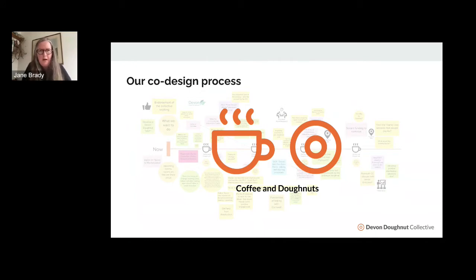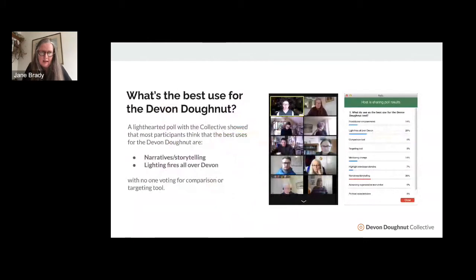One of the questions we asked of the collective is: what do we think is the best use for the Devon Donut? It can be used as a comparison tool or a targeting tool. The collective felt very strongly that the Devon Donut would be a great framework to tell narratives and use storytelling, and essentially light fires all over Devon — waking up to the need to find a balance between all of the domains within the donut.